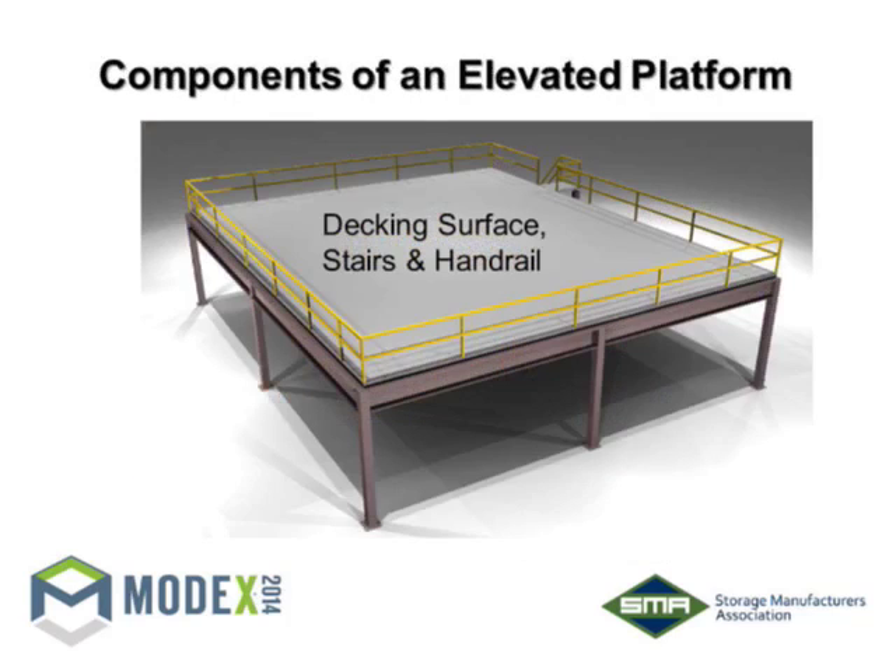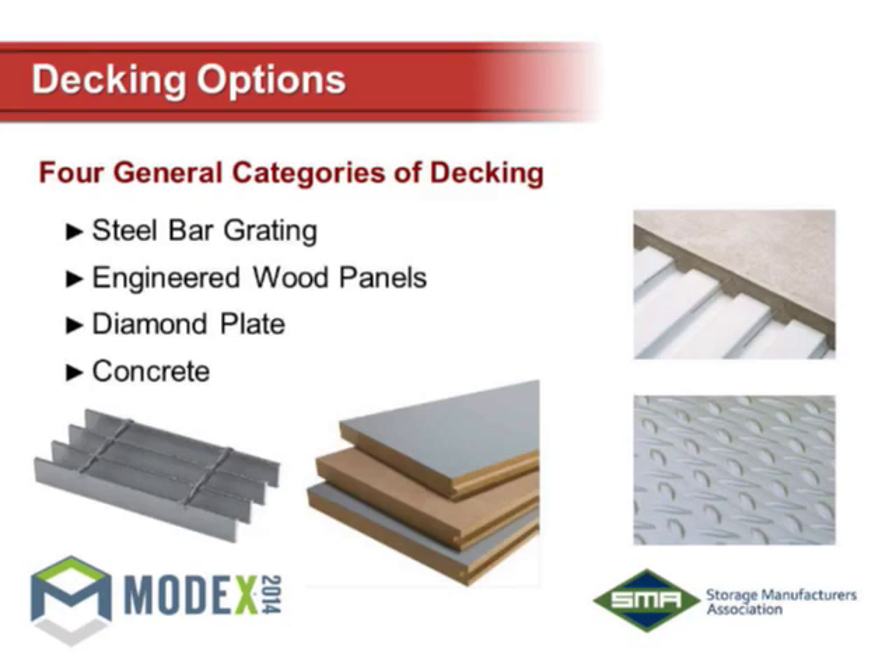The next component — once you've framed it out and have columns supporting the structure — is decking, stairs, and handrail. The decking options are vast, though the majority of applications will be handled by two of them. One option you won't see as much is a concrete poured deck. The platform manufacturer builds the structure underneath, provides a composite deck or B-deck surface, then a local contractor pours concrete on top. It has its benefits, but the mobility of these systems makes concrete add a layer of difficulty. Another option is steel floor plate — diamond plate, checker plate — which is more expensive than other decking options and typically doesn't perform the way most people need.